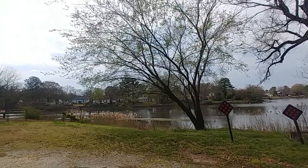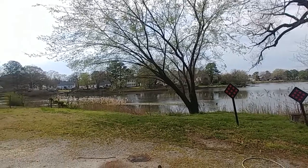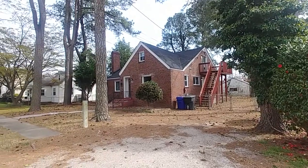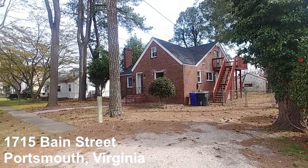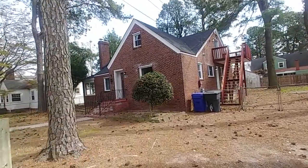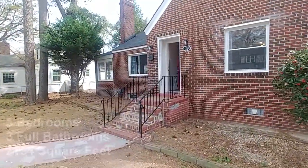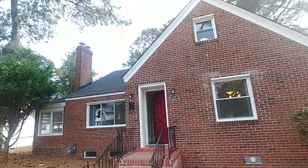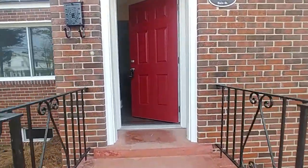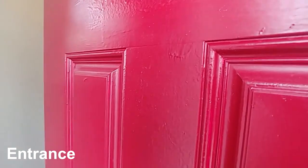All right, here we go — Two Guys Staging, all over Hampton Roads, and today we are in the beautiful city of Portsmouth. Look at this water view, and that view belongs to this property right here. This is 1715 Bain Street in Portsmouth — a beautiful five-bedroom, three full-bath home at 2,154 square feet. It's an all-brick home with lots of new renovations inside and out, including a new roof. Look at this beautiful red door.